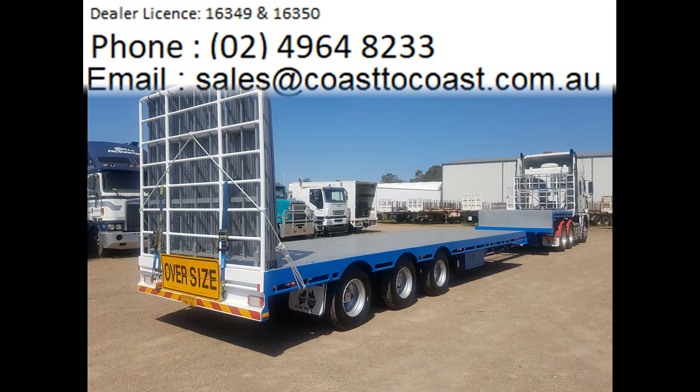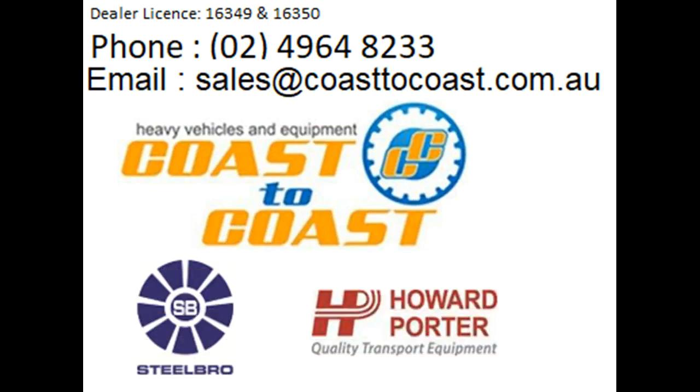Contact us for a quote on 0249 648233 or email us at sales@coasttocoast.com.au. We would love to hear from you. Coast to Coast Sales and Hire — Focused on delivering quality products to Australia and the world.